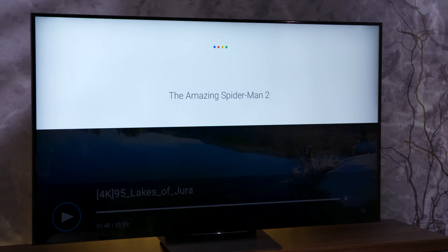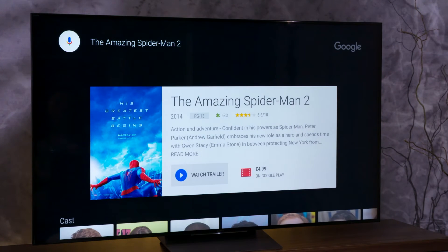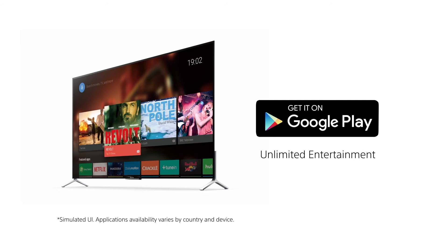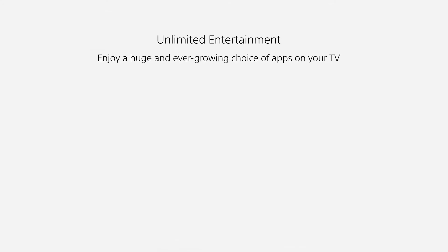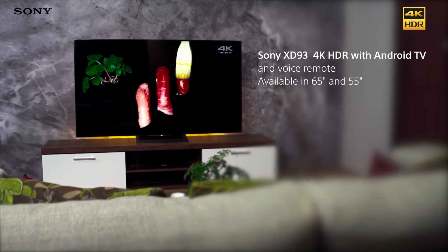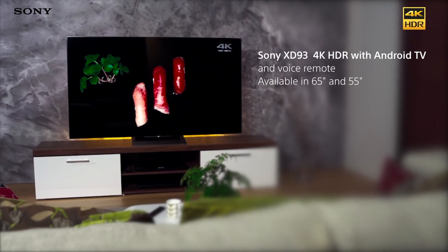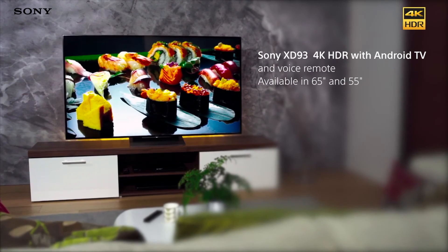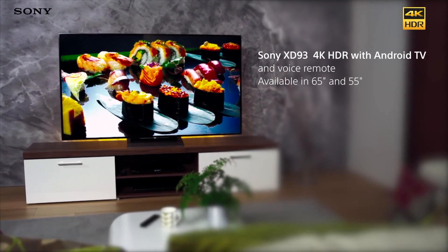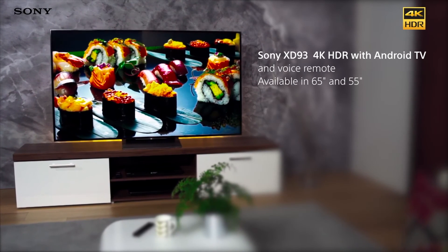Just speak to your voice remote or smartphone to ask a question, find your favorite TV show, or even control your TV. You can customize your TV in the Google Play Store, where you'll find hundreds of apps tailor-made for Android TV. The Sony Bravia XD 93 delivers incredible 4K HDR picture quality, and when combined with a slim design, integrated wall mount, and clever cable management system, you get a TV that looks amazing whether it's on or off.